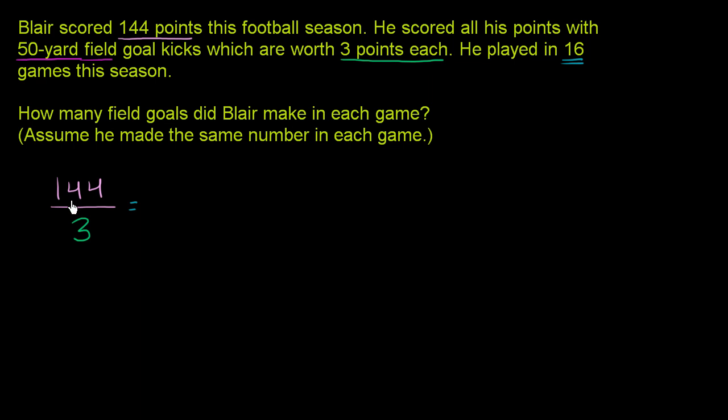So 3 goes into 144. Let me do this on the side. 3 doesn't go into 1, it goes into 14 four times. 4 times 3 is 12. Subtract: 14 minus 12 is 2. Bring down the 4. 3 goes into 24 exactly 8 times. 8 times 3 is 24, with no remainder. So 144 divided by 3 is equal to 48.